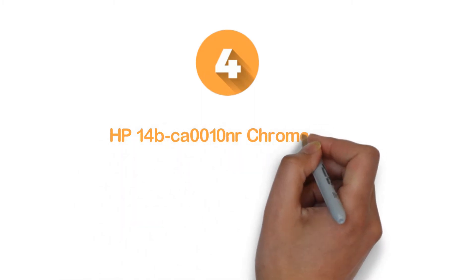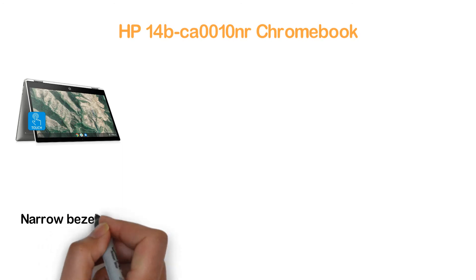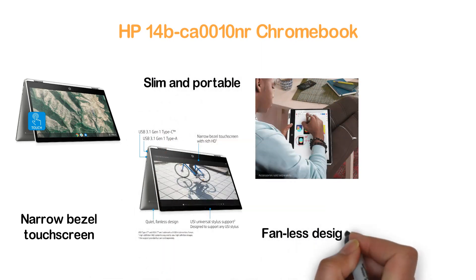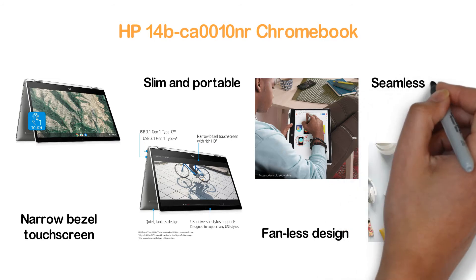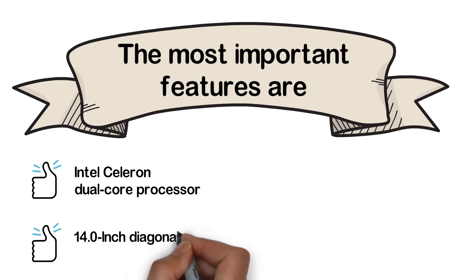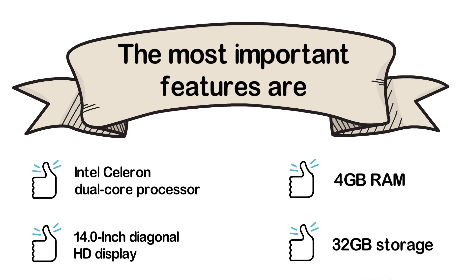Here is item number 4, the HP 14-BCA0010NR Chromebook. With versatile useful features, this is a 2-in-1 laptop that provides amazing performance. A narrow bezel touchscreen with a rich HD display ensures an excellent view. It's a slim and portable item with a quiet, fan-less design. The ceramic-like finish makes it very smart-looking, with a seamless metal keyboard deck. The most important features are Intel Celeron dual-core processor, 14-inch diagonal HD display, 4GB RAM, and 32GB storage.